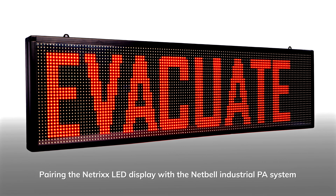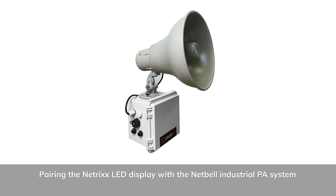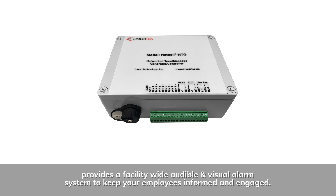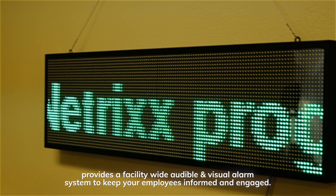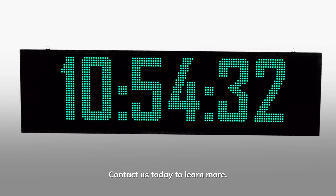Pairing the NETRIX LED display and the NetBell industrial PA system provides a facility-wide audible and visual system to keep your employees informed and engaged. Contact us today to learn more.